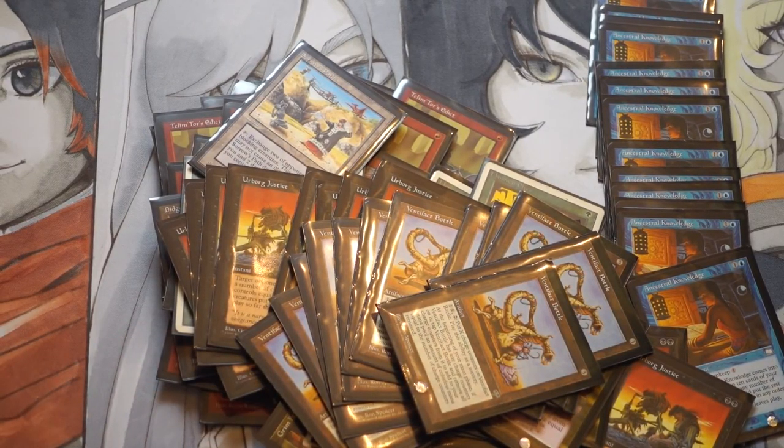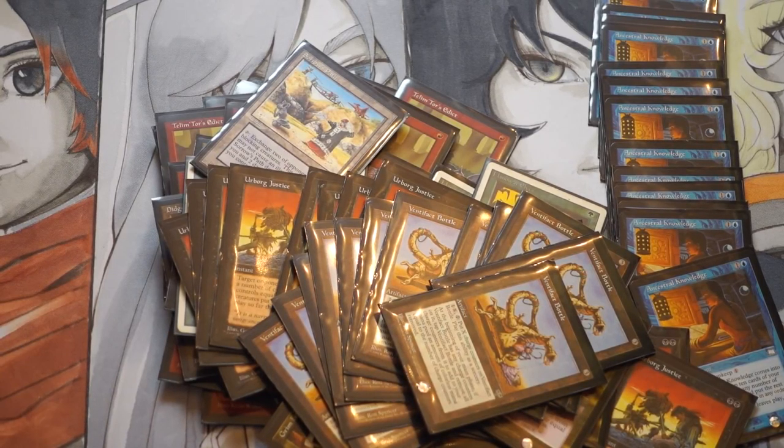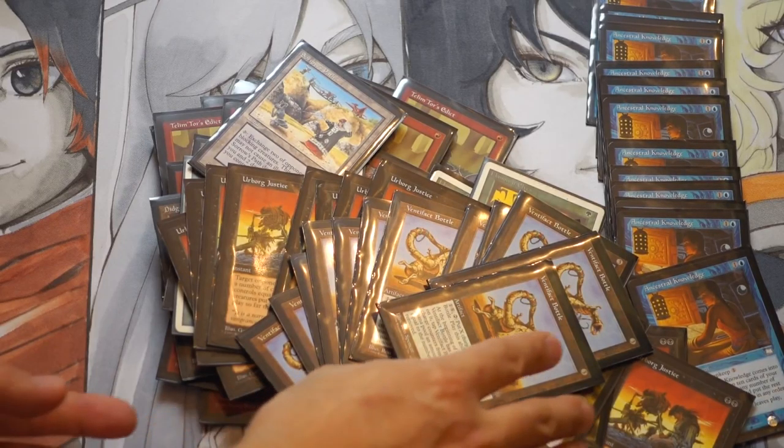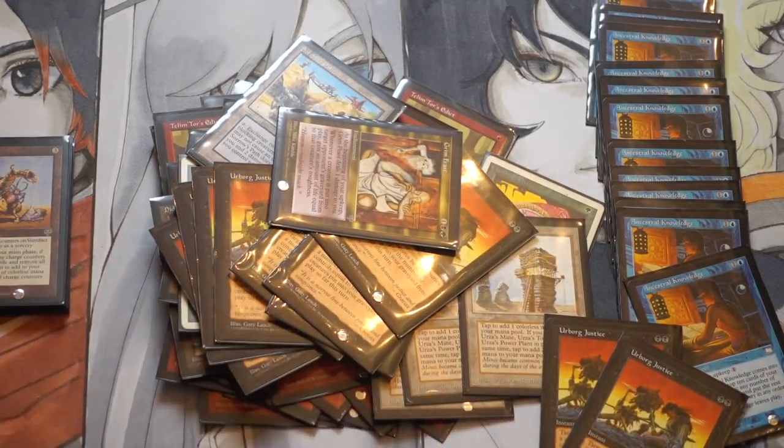This little bottle thingamajig is now worth money too — it is fascinating and surprising. A lot of it doesn't make too much sense to me. I get it if Ancestral Knowledge goes up from 25 cents to a dollar fifty or two dollars, but for that card to go up to ten dollars... I look at it and say okay, this card is definitely not power-level worth ten dollars.